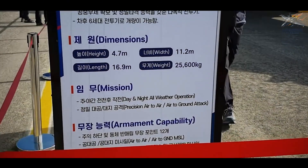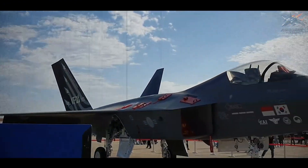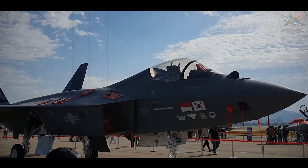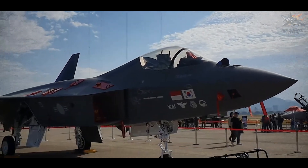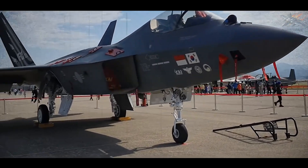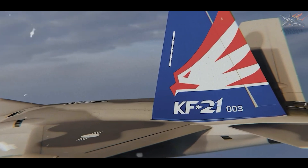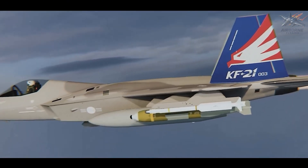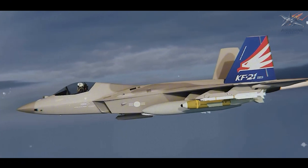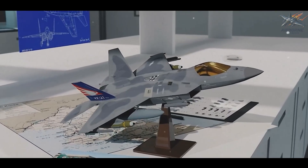Looking ahead, South Korea has already planned multiple iterations of the KF-21. Block 1 focuses on air-to-air capabilities, while Block 2 will incorporate full air-to-ground functions, making the fighter even more versatile. There is even speculation about a potential Block 3, which could add internal weapons bays to improve stealth capabilities, bringing the KF-21 closer to a true fifth-generation standard.